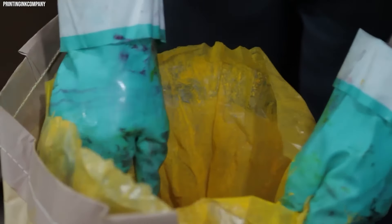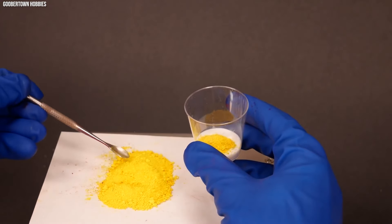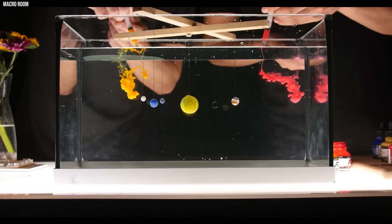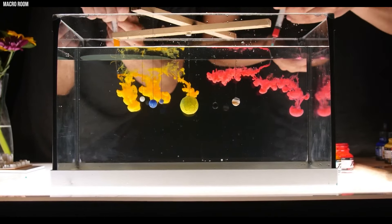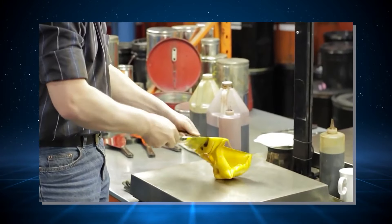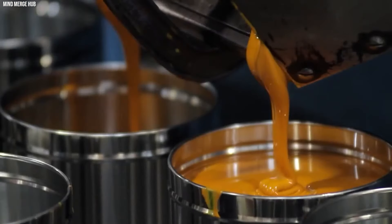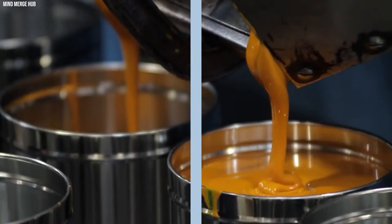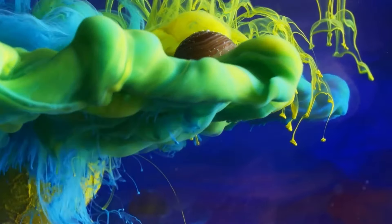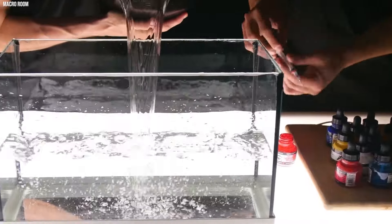The first step in making ink is selecting the pigments or dyes. Pigments are solid, colored particles, while dyes are usually liquid and can penetrate materials. These coloring agents determine the ink's final hue. Pigments are often chosen for their stability and vividness, while dyes offer a broader color spectrum. Once the pigments or dyes are selected, they are mixed with water to create a base. The water serves as a carrier for the coloring agents and helps achieve the desired viscosity.